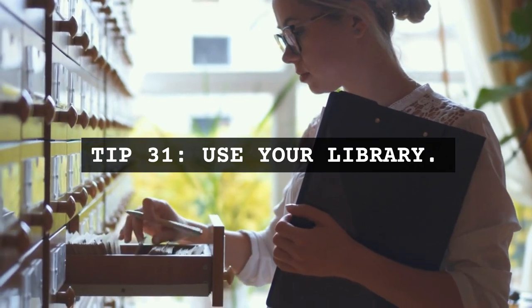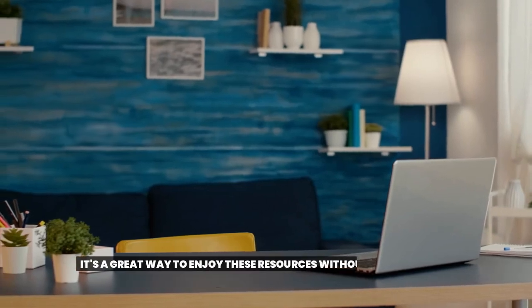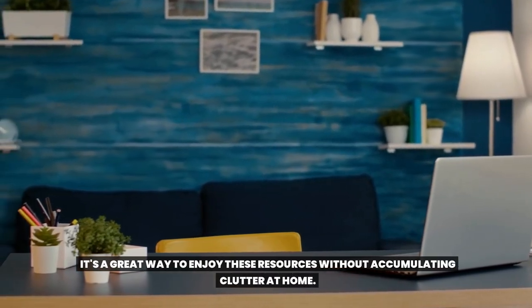Tip 31: Use your library. Libraries offer a wide range of books, movies, and more. It's a great way to enjoy these resources without accumulating clutter at home.